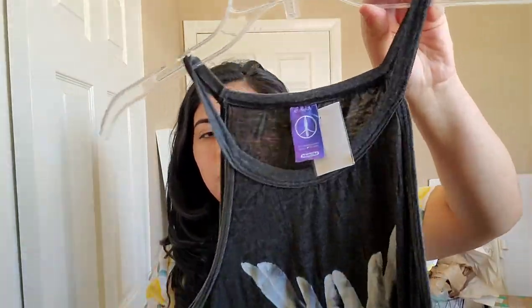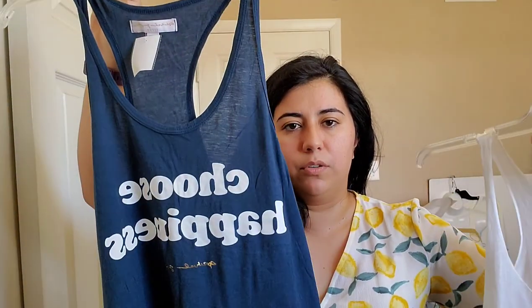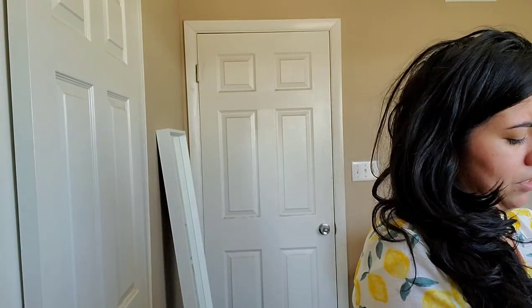Now we're moving on into athletic tanks. This first one is like a praying hands graphic by Yoganastics — I researched it because I've never heard of the brand and from what I've read it's based out of Arizona, so I don't know if it's just a locally owned company. The next two items are two Spiritual Gangster tank tops — one says 'choose happiness' and the other says 'you are the yin to my yang.' I got those just to see how they would do.